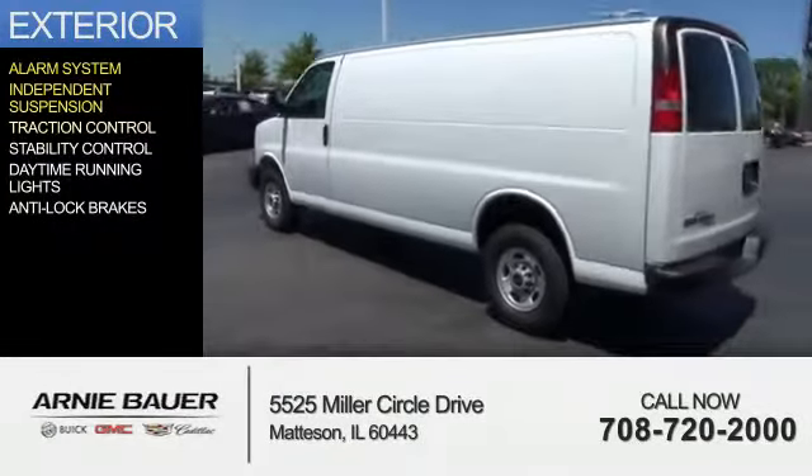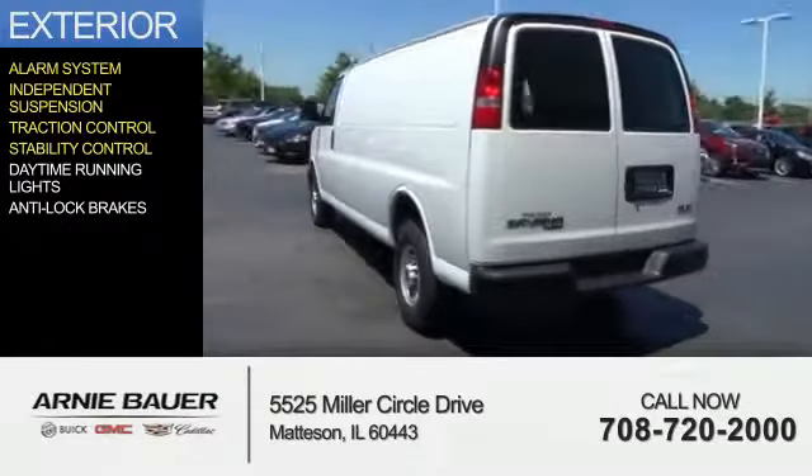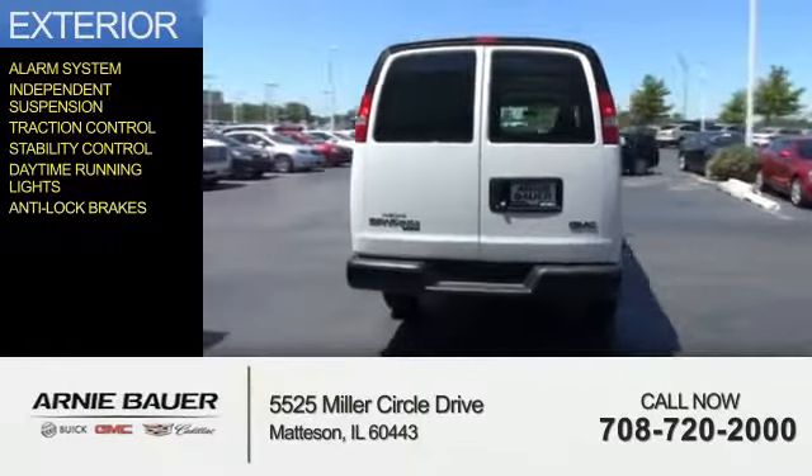independent suspension, traction control, stability control, daytime running lights, and anti-lock brakes.